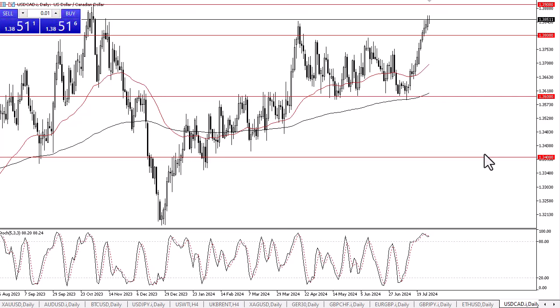The 1.39 level is an area that a lot of people paid attention to back in the middle of 2023, and therefore market memory comes into play and it could be a bit difficult to get above. Either way, I would say that with the way this pair has stretched, the momentum is certainly going to suffer.